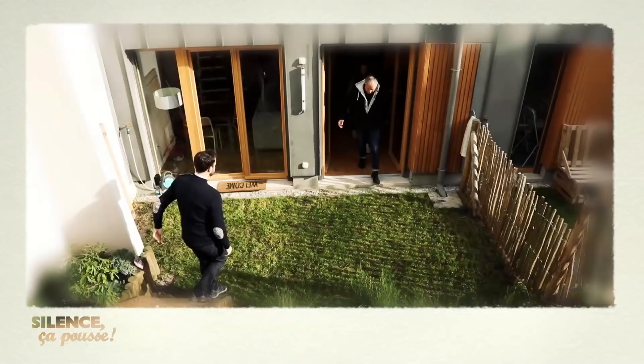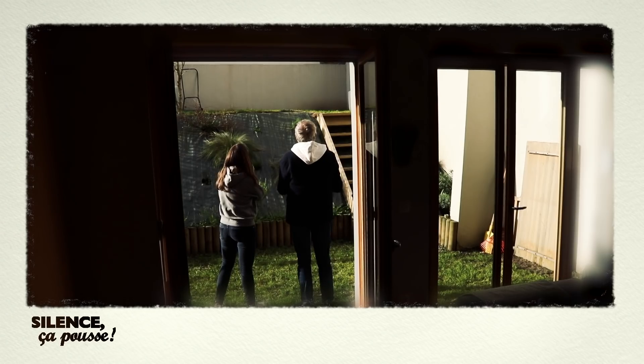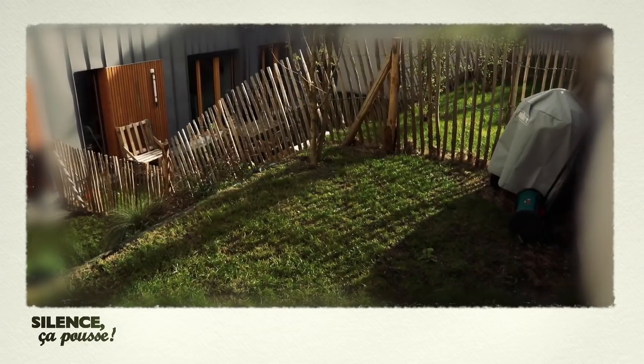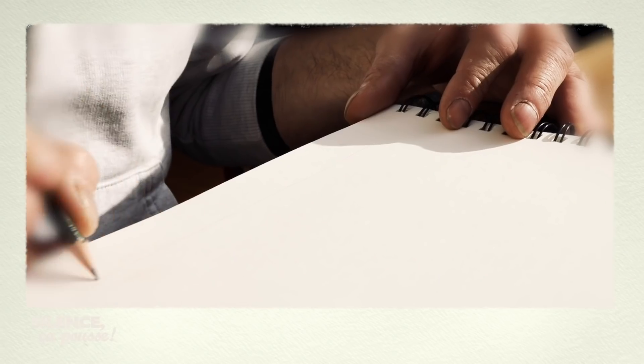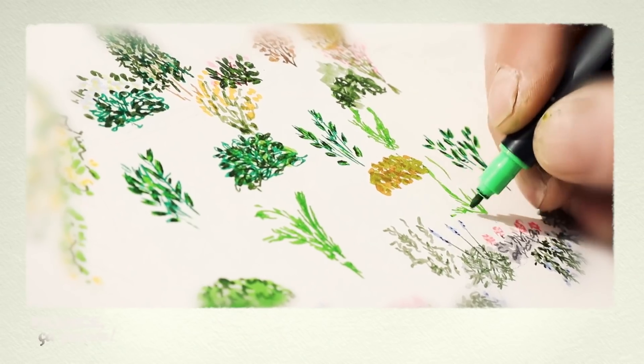Une bâche verte en guise de paysage, ce n'est pas possible. Stéphane va donc intervenir pour aider Axel et Laura. Il a une pente à habiller de plantes — c'est un numéro d'équilibriste cette semaine. Stéphane a rejoint Axel et Laura dans leur jardin, une sorte de duplex composé de deux terrasses reliées par un talus très abrupt, recouvert d'une bâche de plastique bien moche qu'ils veulent voir disparaître.